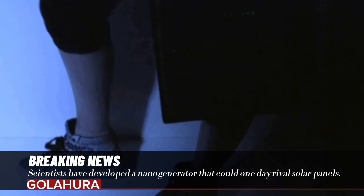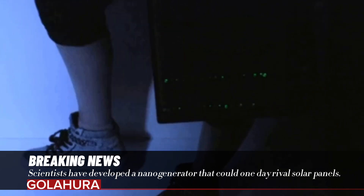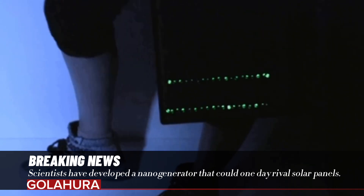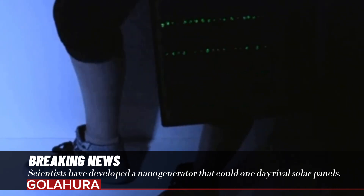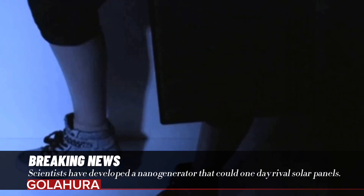These devices can power small wireless devices. Researchers from the University of Surrey's Institute of Advanced Technology have designed a nanogenerator that can produce at least 100 times more energy than traditional versions.